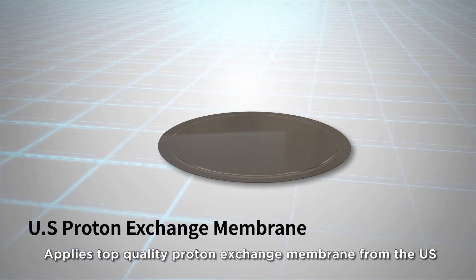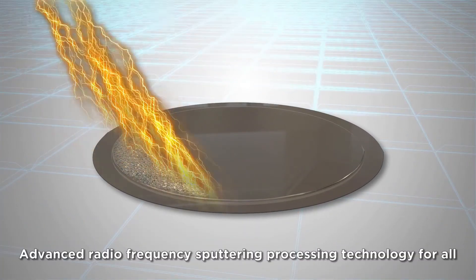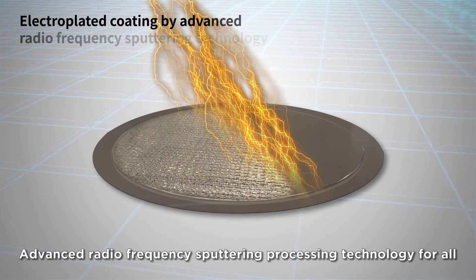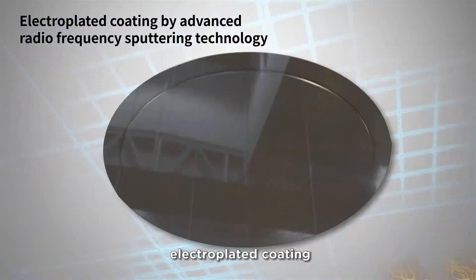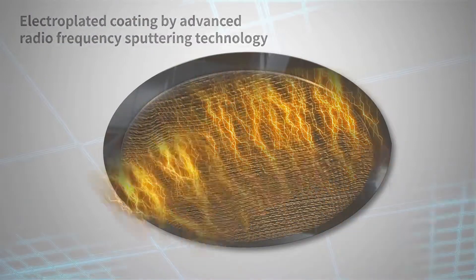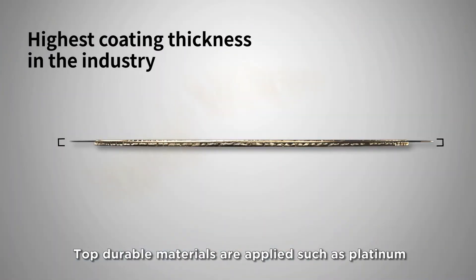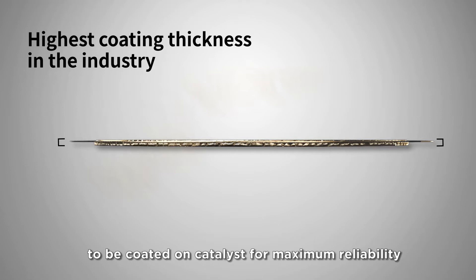Applies top-quality proton exchange membranes imported from the U.S. Advanced radio frequency sputtering processing technology for all electroplated coating. Top durable materials are applied, such as platinum, to be coated on catalyst for maximum reliability.